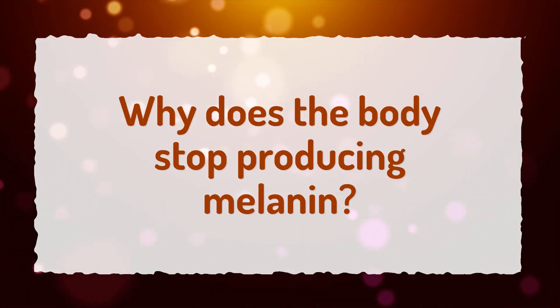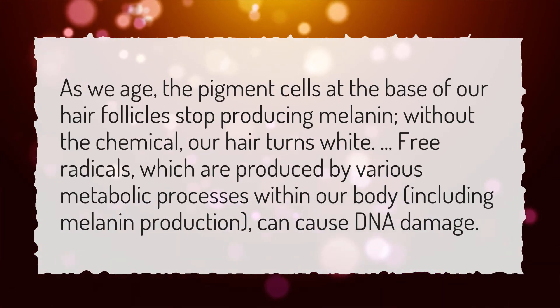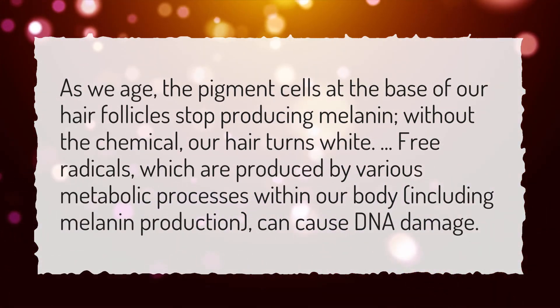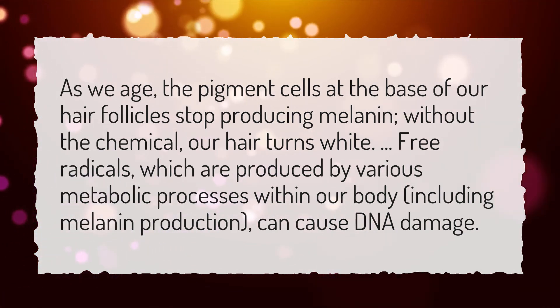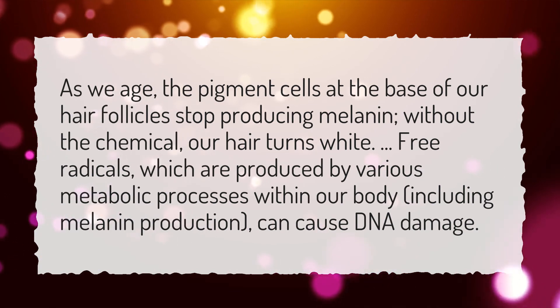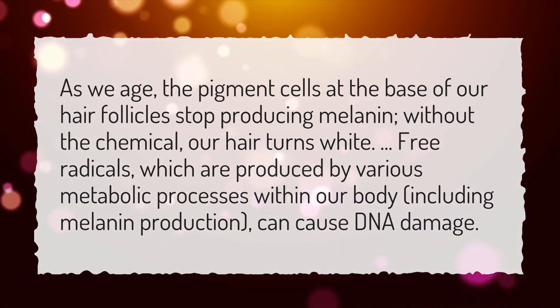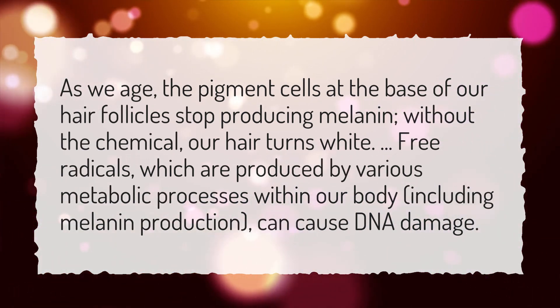Why does the body stop producing melanin? As we age, the pigment cells at the base of our hair follicles stop producing melanin. Without the chemical, our hair turns white. Free radicals, which are produced by various metabolic processes within our body, including melanin production, can cause DNA damage.